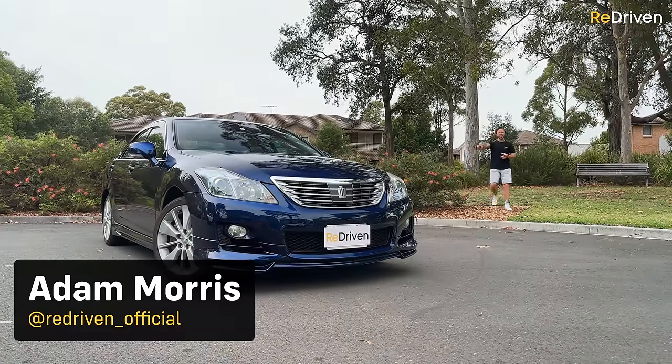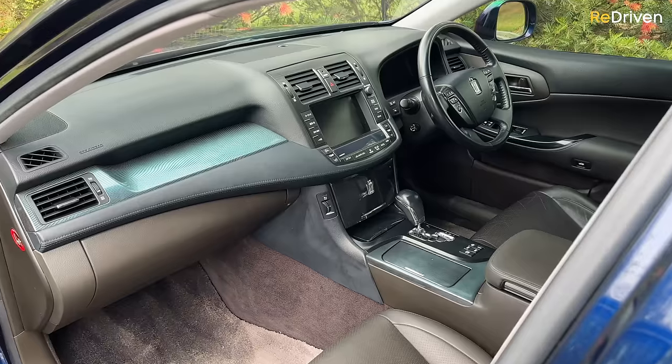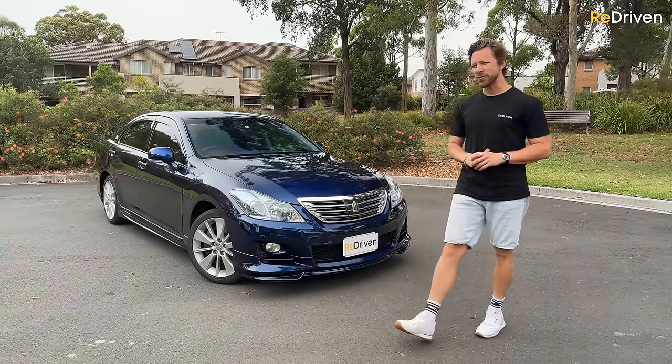You might not even know what this thing is, but in this video we're going to explain everything about the Toyota Crown. We're going to show you what goes wrong with them, what they're like to live with, and most importantly, we're going to tell you if you should buy one or not. Let's go.